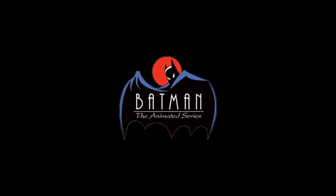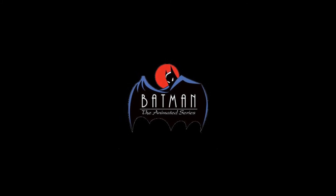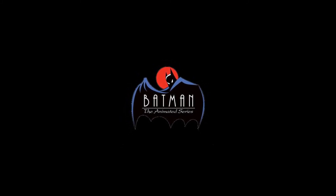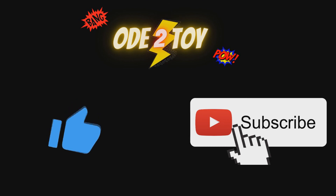Overall, a very impressive and consistent line of figures. Even better, DC Collectibles actually fulfilled their promise and managed to get every single character out, which is just fantastic. Kudos to DC Collectibles. If you enjoyed this video please give it a like and remember to subscribe as there'll be plenty more videos soon.